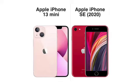Both have stereo speakers and neither has a headphone jack. Both have Bluetooth 5.0, NFC for payments, and are still using the Lightning port for charging. For unlocking, you have Face ID on the 13 Mini and the Touch ID button on the front of the iPhone SE 2020 — it's pretty much the last model to support that.